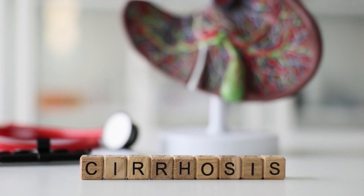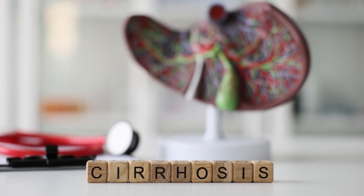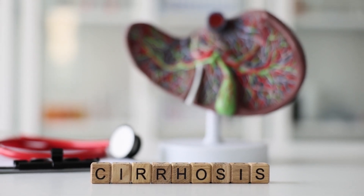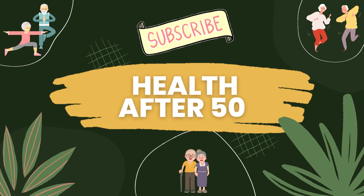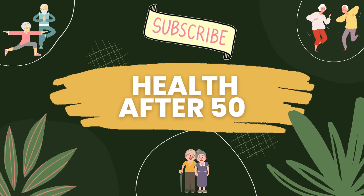Your liver may not ask for much, but it deserves a whole lot of love and attention. By staying vigilant for these early signs of cirrhosis, you can give your liver the support it needs to keep on fighting the good fight. If you found this information valuable, please give this video a thumbs up, share it, and subscribe to our channel for more insightful content. Take care of yourself, and thanks for watching.